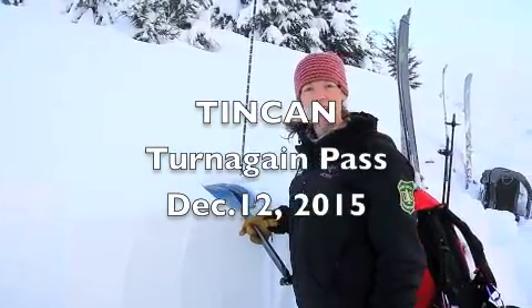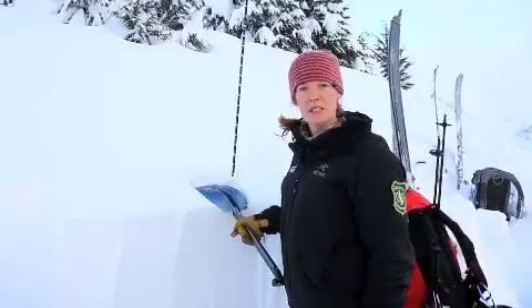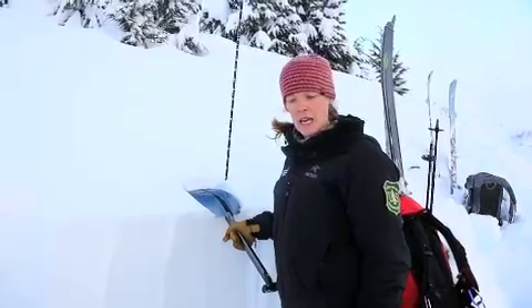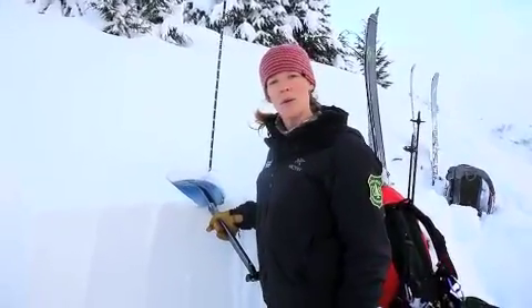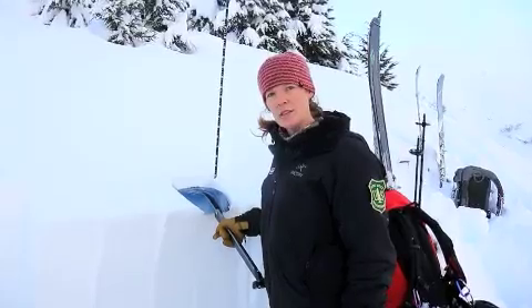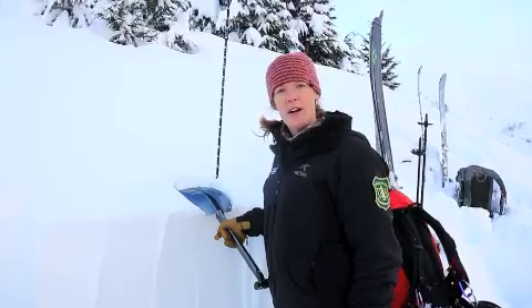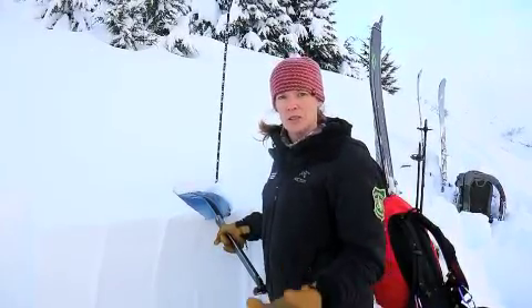Hi, this is Heather with the Chugach National Forest Avalanche Information Center. We're on Tin Can at about 2,200 feet, and we're in a spot where there's about 20 inches of new snow sitting on top of about five or six inches of facets, which is also sitting on a crust.